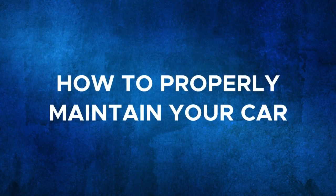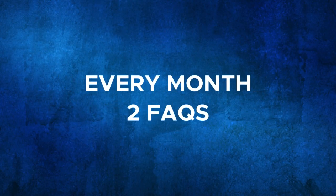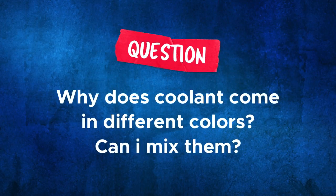In this segment, we will be talking about how to properly maintain your car for a stress-free drive. So twice a month, we will be answering FAQs on car maintenance. The question of the episode is: why does coolant come in different colors, and can I mix them?